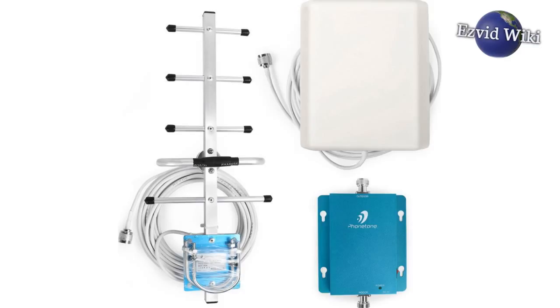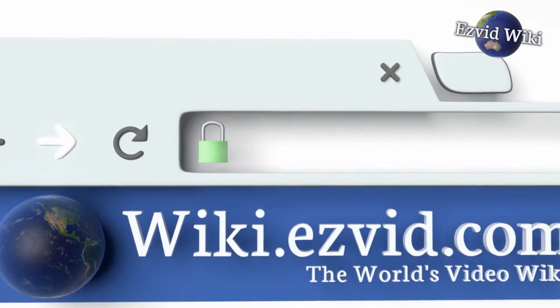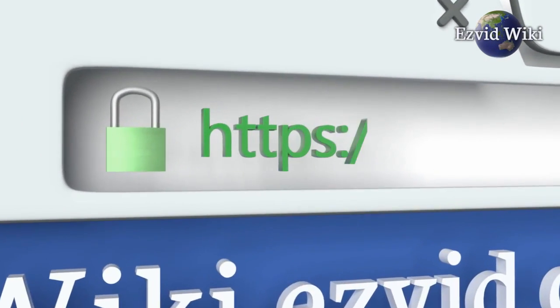To get the newest list of the best cell phone signal boosters available, go to wiki.easyvid.com, or click beneath this video.